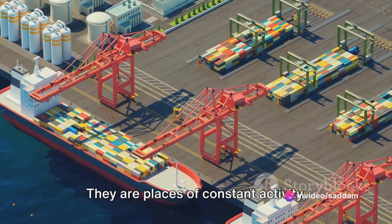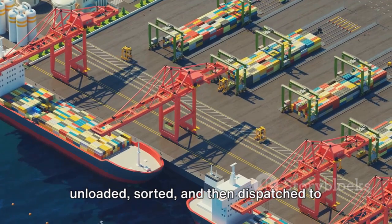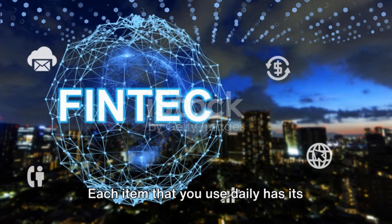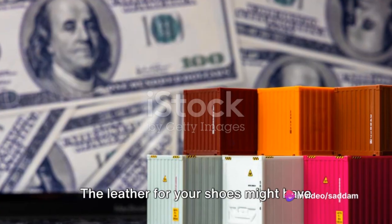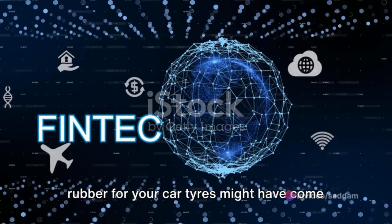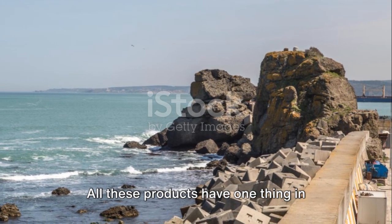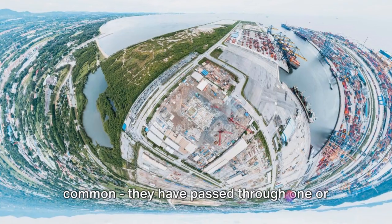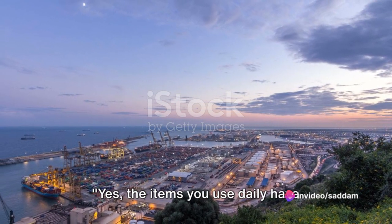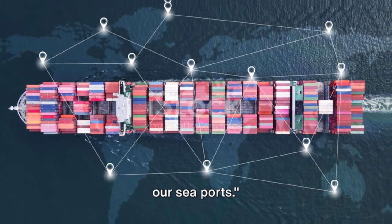They are places of constant activity where goods from around the world are unloaded, sorted and then dispatched to various destinations. Each item that you use daily has its unique journey. The leather for your shoes might have started its journey in Argentina, the rubber for your car tyres might have come from Thailand, and the laptop you are using might have been assembled in China. All these products have one thing in common — they have passed through one or more seaports before reaching you.